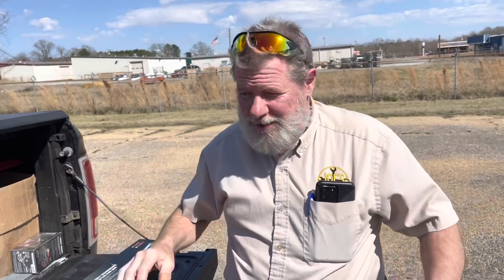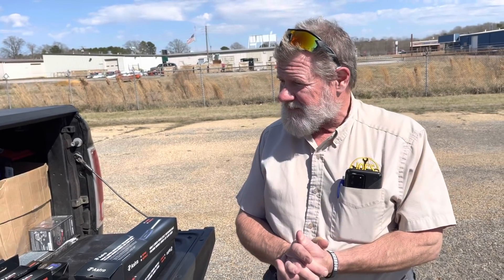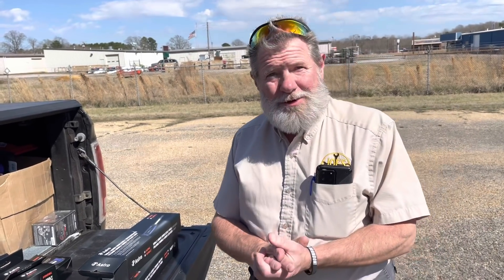Hey guys, how are you all doing? Hope you had a great weekend. We had a beautiful snowstorm Friday night — I would not have been able to see the front of my truck, it was coming down so bad when I let my dog out. The next day it's gone, so that's a perfect snowstorm for me. It's beautiful weather today. Let's talk about some tools.